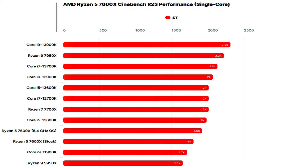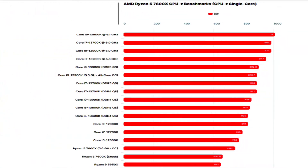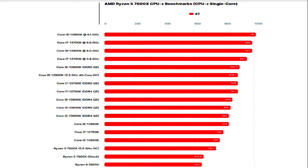I also get to see some dual-channel performance benchmarks in the AIDA64 cache and memory benchmark, in which the CPU offers around 69.9ns of latency with DDR5-6000 memory and decent gains in memory and cache bandwidth compared to its predecessor. The following charts show the performance stacking up against the competition.